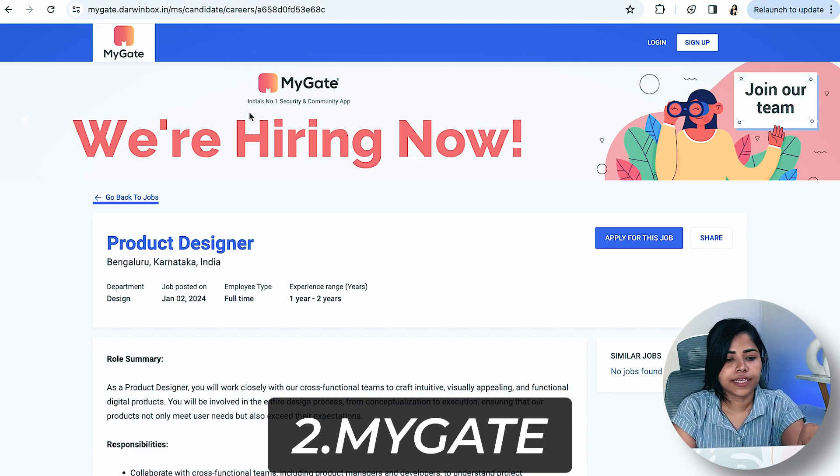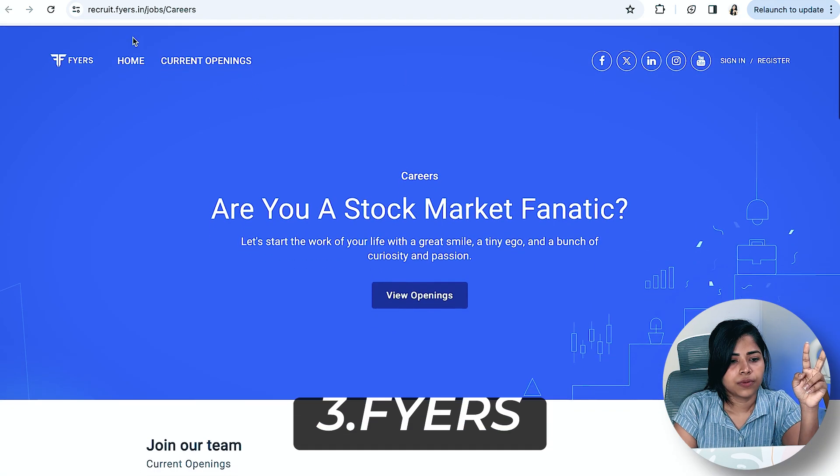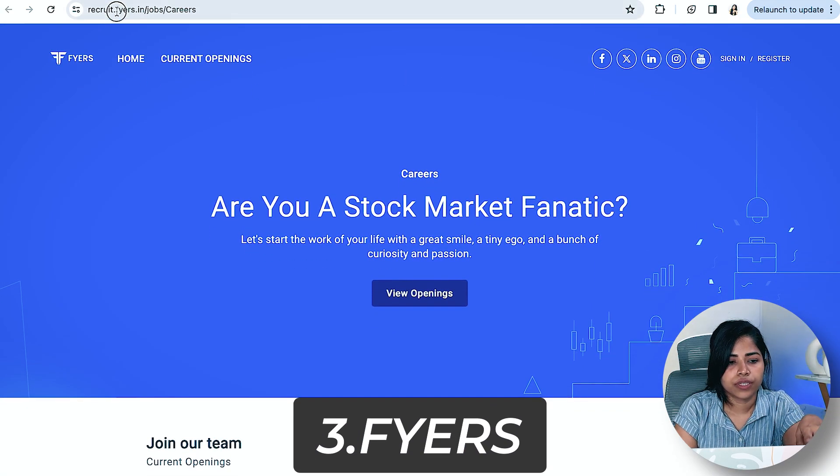Going to the next one, there's something called MyGate. It's currently in Bangalore, it's a design-related role, and the years of experience required ranges from one to two years.